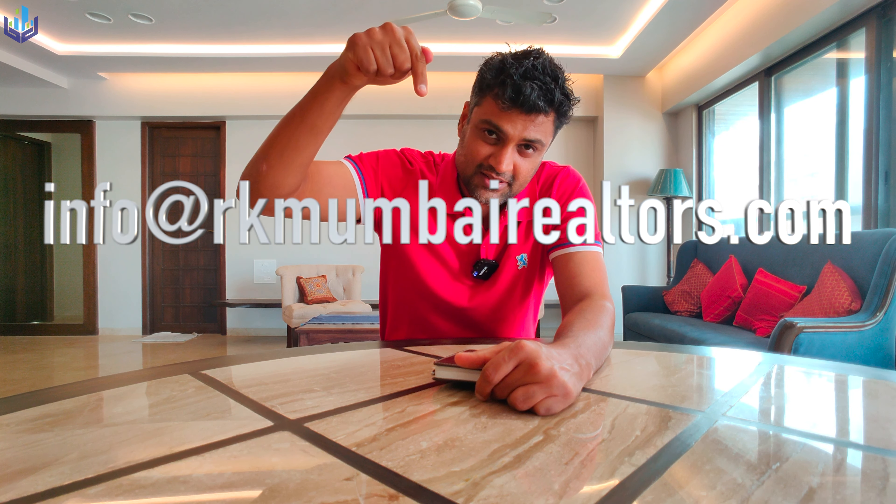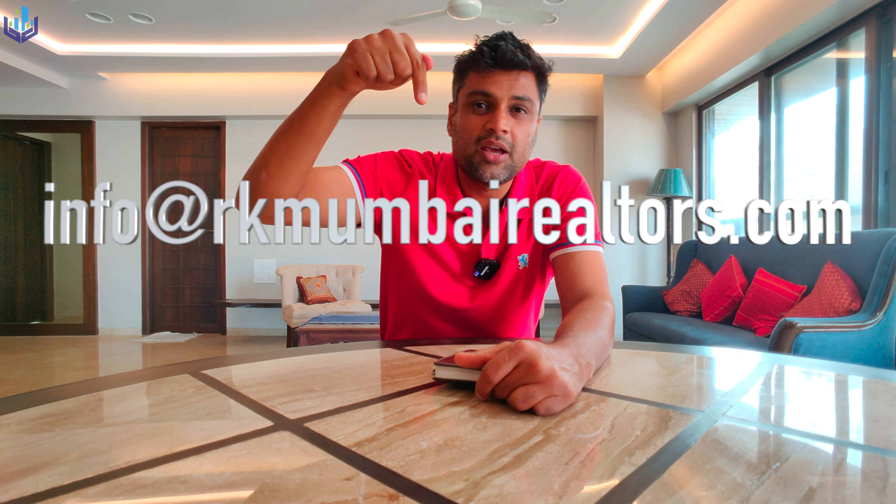You have access to the 9th floor with a key fob, so only you will have that fob for the floor. Guests can come up via the entrance and the concierge service on the ground floor. This apartment is ideal for those who value their privacy. If you want to showcase your property on this channel, shoot us an email at info@rkmumbairealtors.com.